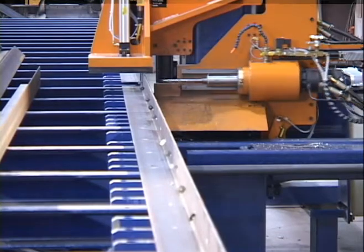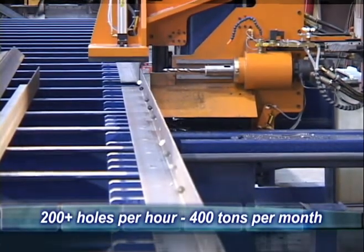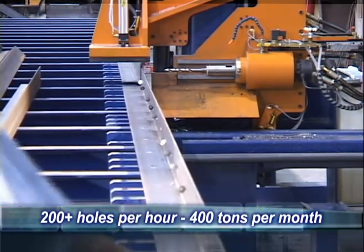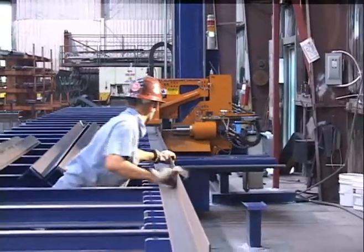A competent operator can easily drill an average of 200 holes per hour, with a typical output in excess of 400 tons per month on a single shift, depending on the mix and weight of profiles.